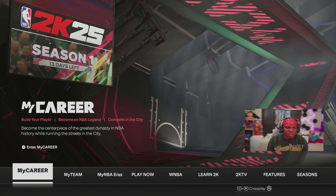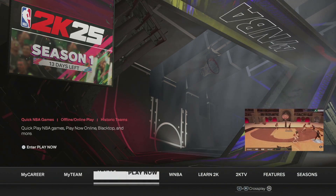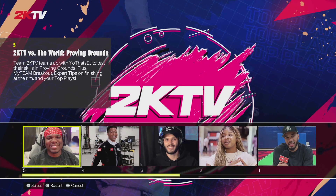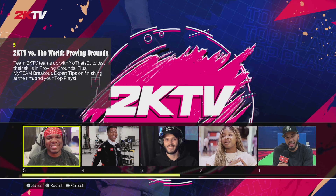You can do this on current gen or next gen. All you do is open up the game, go over to 2KTV episode, click X, then press triangle so you can select your episode. Make sure you do episode five. If you haven't done the old episodes, you can also go back and do those — I also have all those answers on the channel as well.